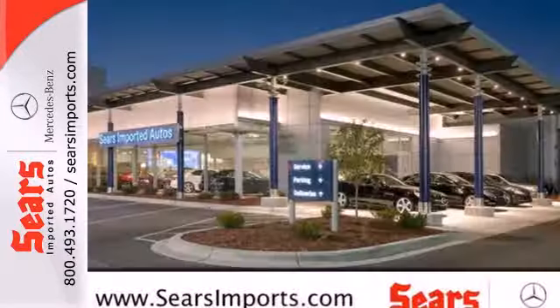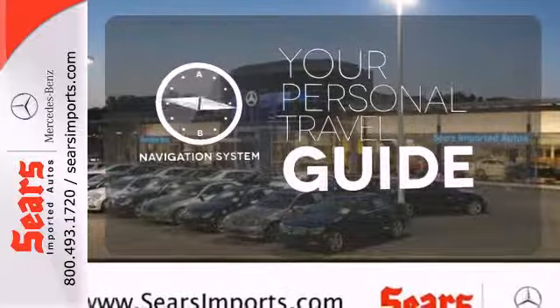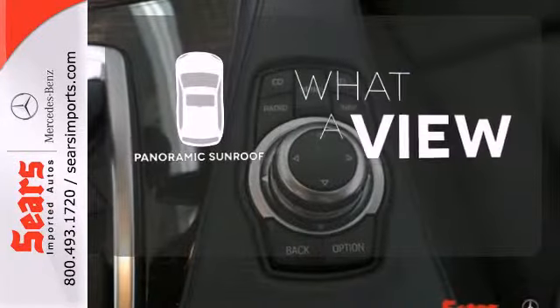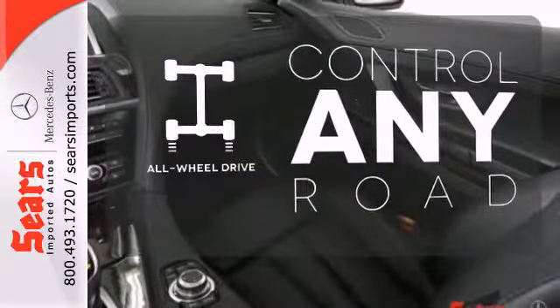Feel safe on any venture with its anti-lock brakes and multiple airbags. It comes with a navigation system to easily guide you to your destination. The panoramic sunroof gives you even more fresh air for your drive. All-wheel drive allows you to master any road, any time.